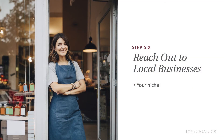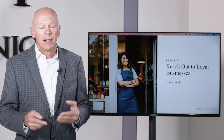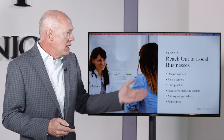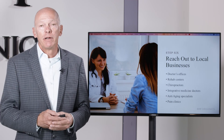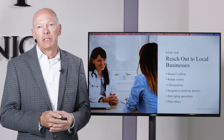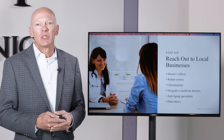Step six would be to reach out to local businesses. If you're a CBD company focused on golfers, reach out to all the pro shops and golf stores in your area. If you're a traditional brand, you could target doctor's offices, rehab centers, chiropractors, integrative medicine doctors, anti-aging specialists, and pain clinics. Even if these people decide not to carry your brand, if you make a positive impression on them, they'll refer people to you. Our store in Fort Collins gets major referrals from local doctors, pain clinics, and rehab centers.